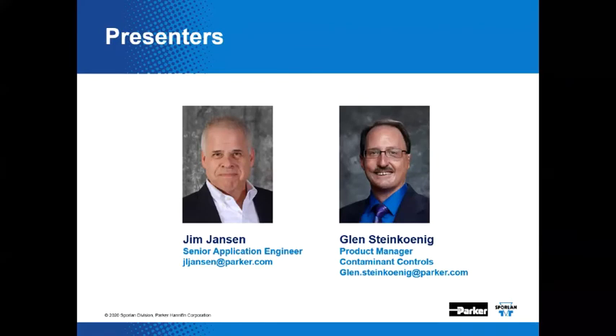Here are the two good-looking guys speaking today — they could both easily be mistaken for George Clooney or Brad Pitt. I'm Jim Jansen, Senior Application Engineer for the Sporlan Application Team — that's me on the left. My stunt double and technical backup today is Glenn Steinkanen. Glenn is the contaminant controls product manager, and he also collects a paycheck from Sporlan.